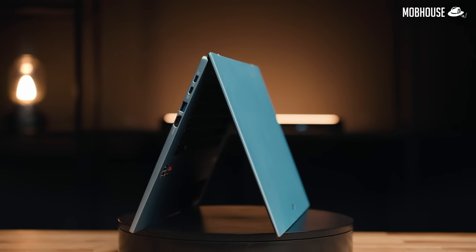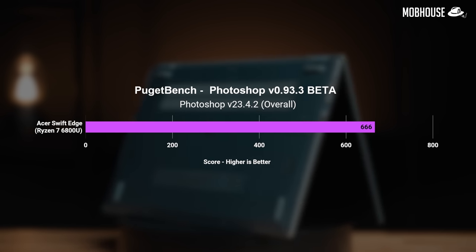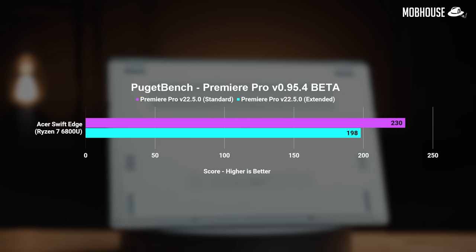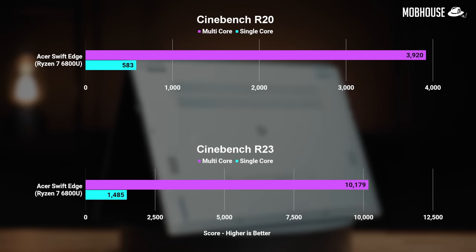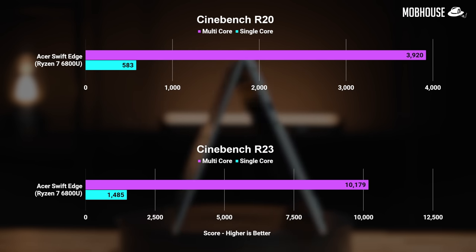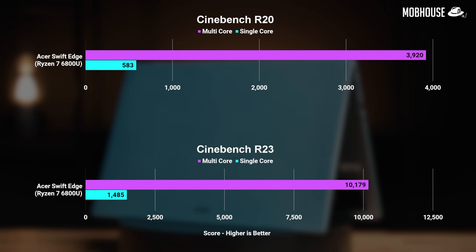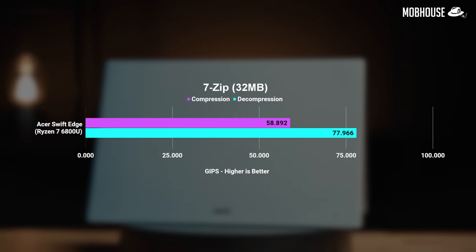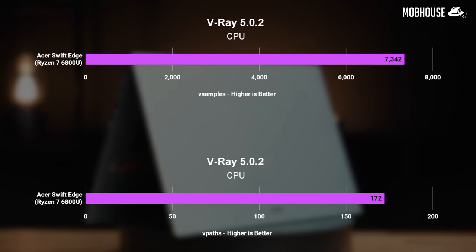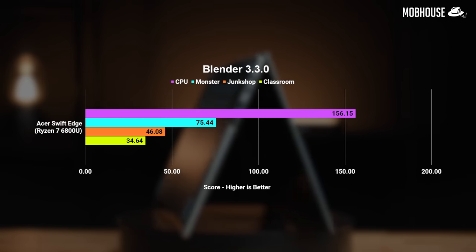Now let's move on to the numbers, starting with productivity and application benchmarks. Looking at Puget Bench, the Acer Swift Edge performs okay running software like Photoshop or Premiere Pro, but it's definitely not made for heavier creative workloads due to the lack of a discrete GPU. Cinebench scores show the Ryzen 7 6800U performing almost on par with the 6800H in single-core but about 20% worse in multi-core workloads — which is impressive given the TDP of only 15–28W. 7-Zip also performs pretty well, especially in decompression. All in all, this laptop will perform well for office productivity, school research, opening multiple Chrome tabs, and casual video editing.